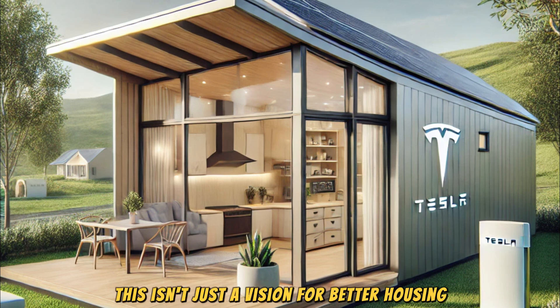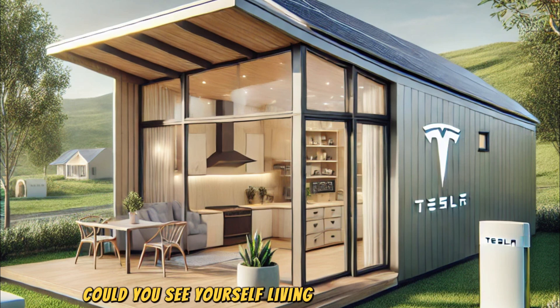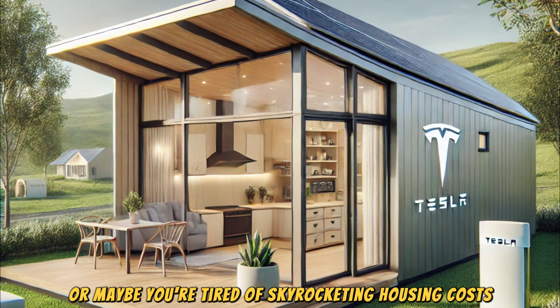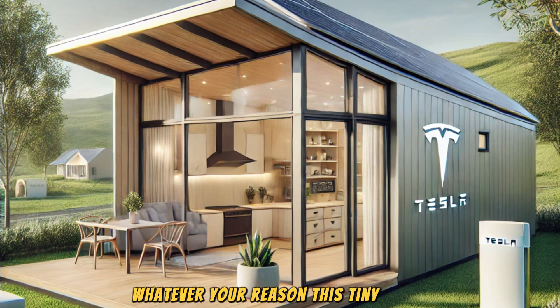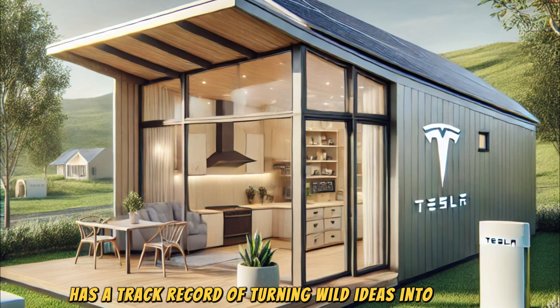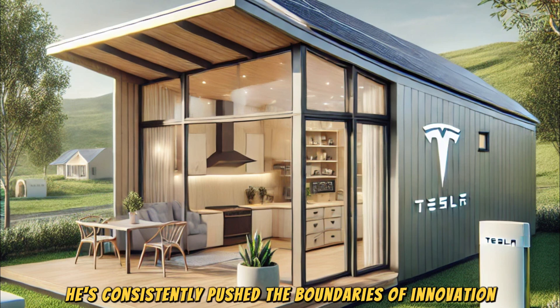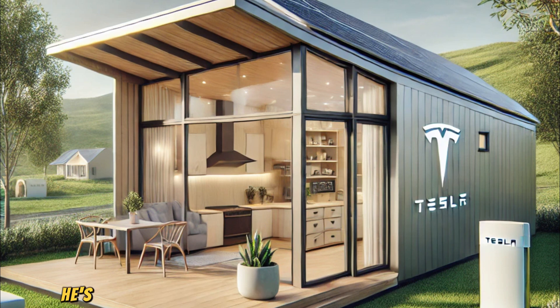This isn't just a vision for better housing — it's a blueprint for a better world. Could you see yourself living in a Tesla tiny house? Maybe you're dreaming of a simpler life, or tired of skyrocketing housing costs. Elon Musk has a track record of turning wild ideas into reality — from electric cars to reusable rockets, he's consistently pushed the boundaries of innovation. And now, with the Tesla tiny house, he's tackling one of the biggest challenges of our time: affordable, sustainable housing. Are you ready to embrace the future of living? Let us know in the comments, and don't forget to like, subscribe, and hit that notification bell for more updates on Tesla.